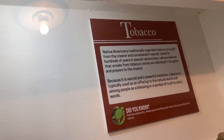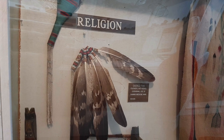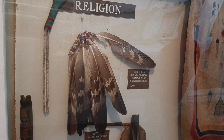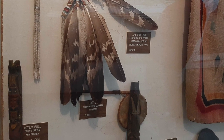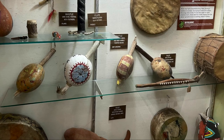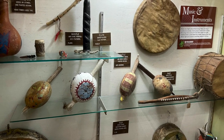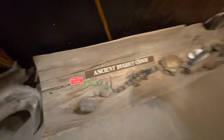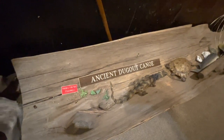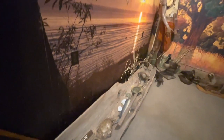When English ships returned three years later to visit the colony, it had vanished, though the word Croatoan was carved into a post where the colony used to live. There is some archaeological evidence that the settlers went to live on Croatoan with a friendly Native American tribe that lived near where this museum currently stands. In fact, the remnant of an old Native American canoe was once found on the grounds where this museum now stands, and you can see that canoe in a section of the museum highlighting local history near the front of the museum.